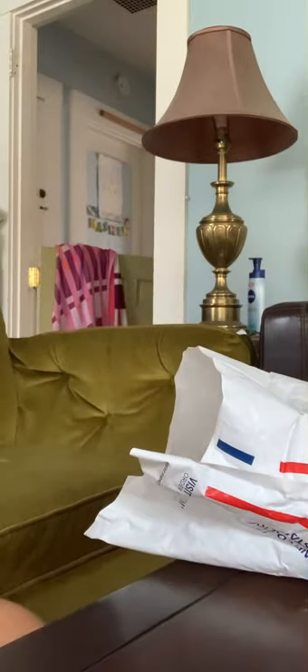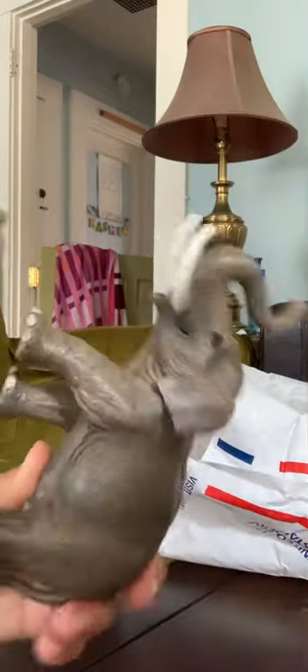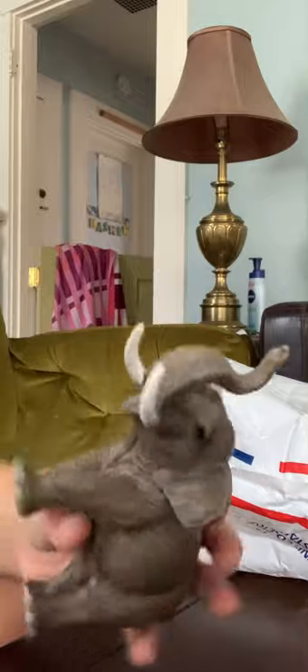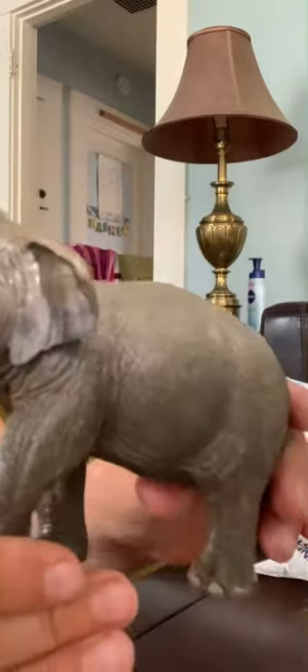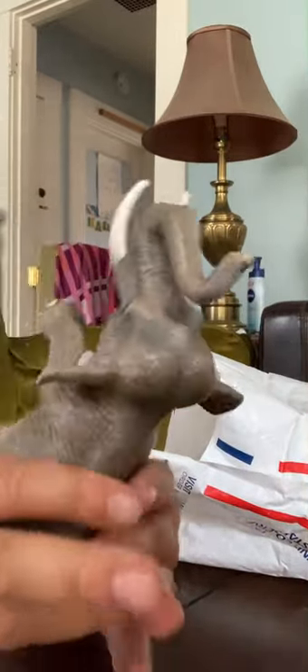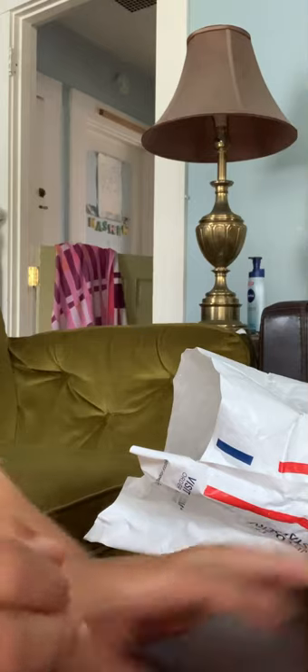And then we have another Schleich Retired Elephant. I think this is a male, with the tusks and all. This looks absolutely amazing, guys. Look at that — such good condition. This one doesn't have a tag, but still, mint condition. I can clearly see the Schleich logo on the bottom of that thing.